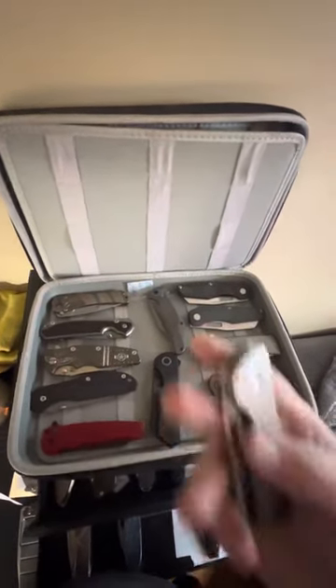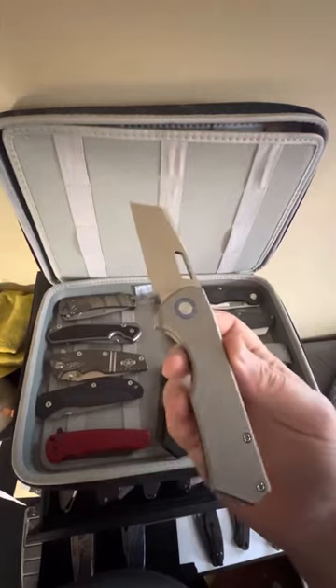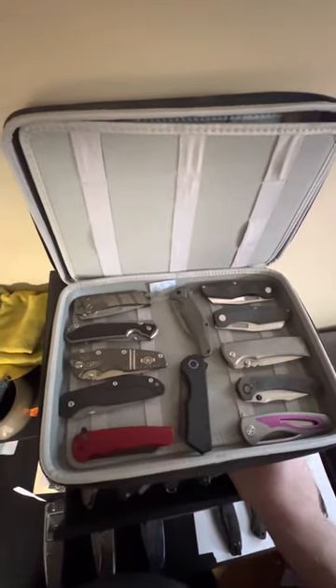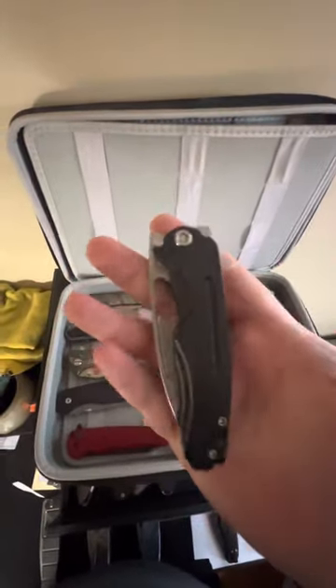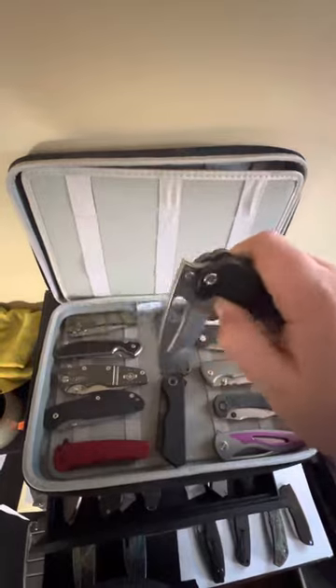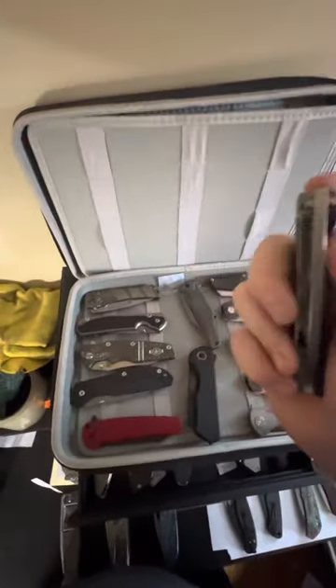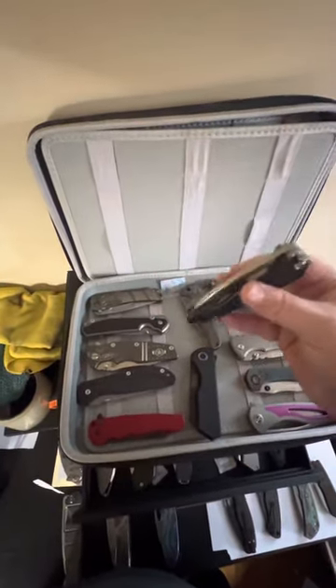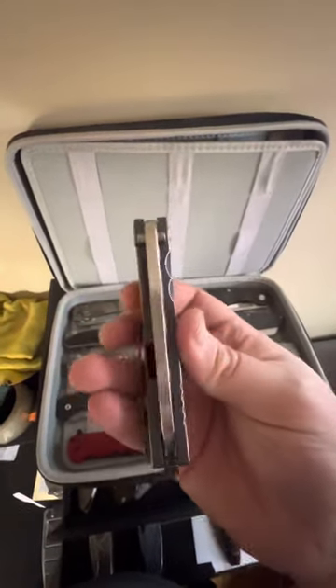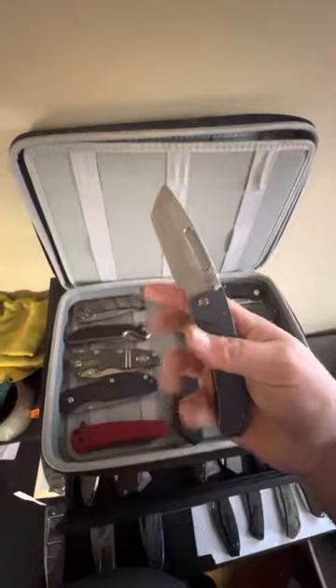Second Brian Brown Knives Jaeger M — bead blasted satin finish. One of my favorites: the Medford Infraction. Now we have the Midi Marauder full thickness but the same size as the slim midi. Action!